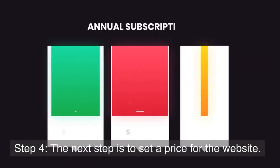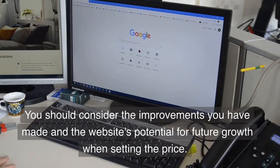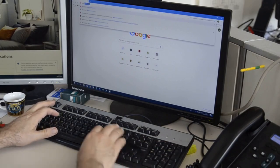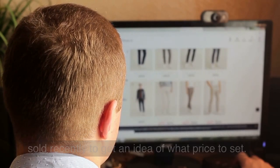Step 4: Set a price for the website. You should consider the improvements you have made and the website's potential for future growth when setting the price. You can also look at similar websites that have been sold recently to get an idea of what price to set.